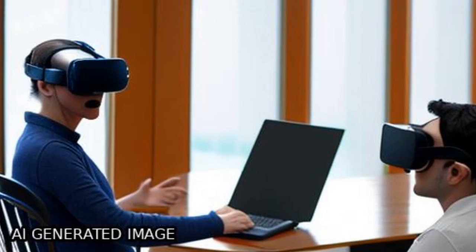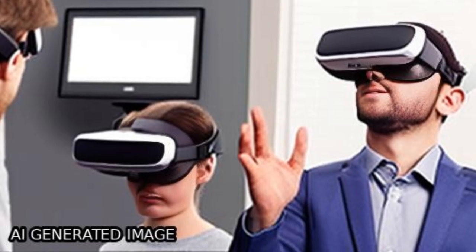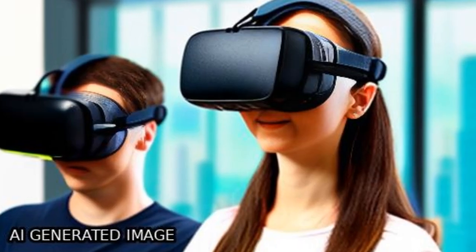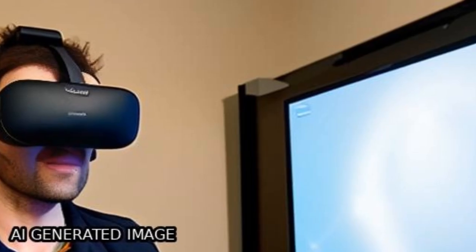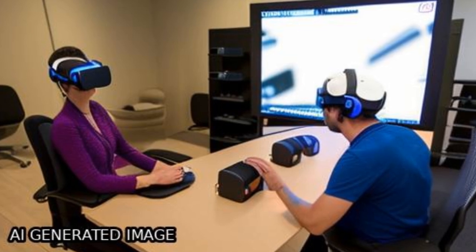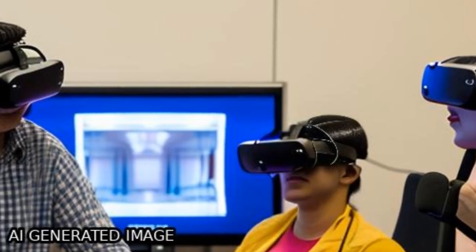Participants used a head-mounted display (HMD) VR app to switch between 2D and 3D representations of buildings with a remote controller, and their use was recorded. Mental rotation tests were conducted before entering Topo IV, and participants were interviewed afterward about their experiences using the app.